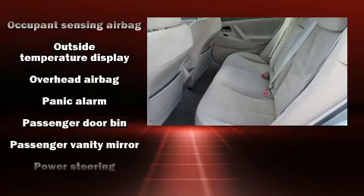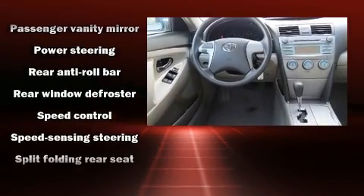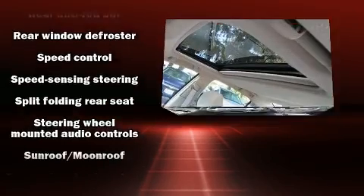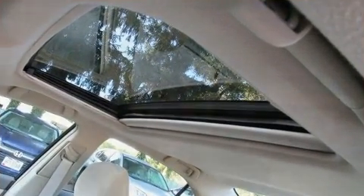Take assurance in side-curtain airbags, providing head protection in the event of a severe collision. It also arrives with a Carfax history report, providing you peace of mind with detailed information.